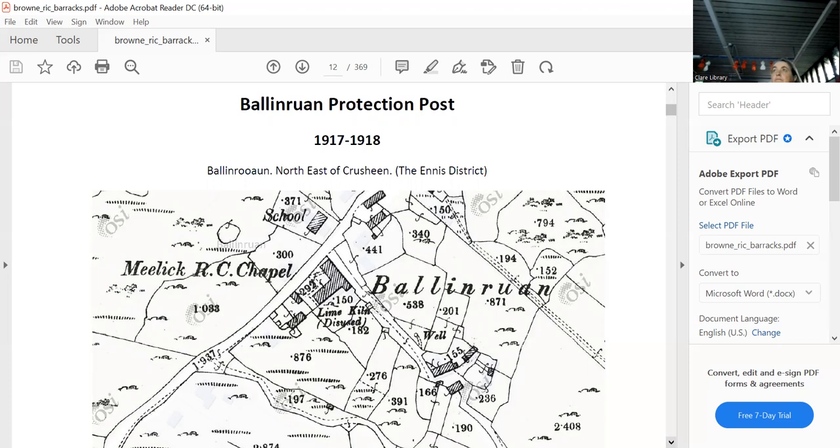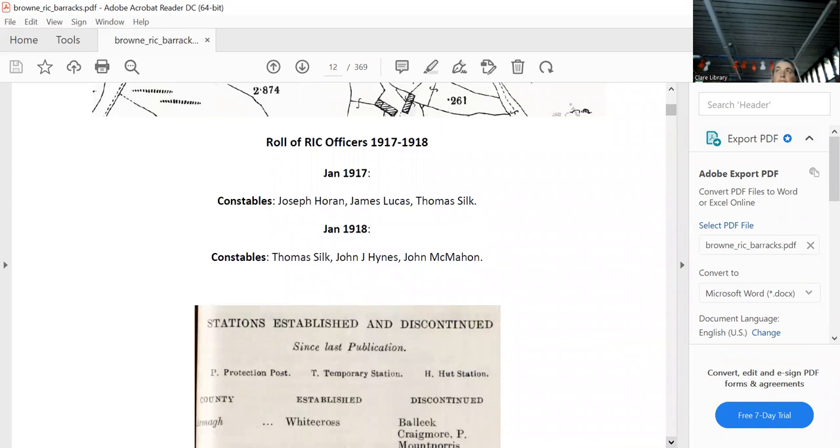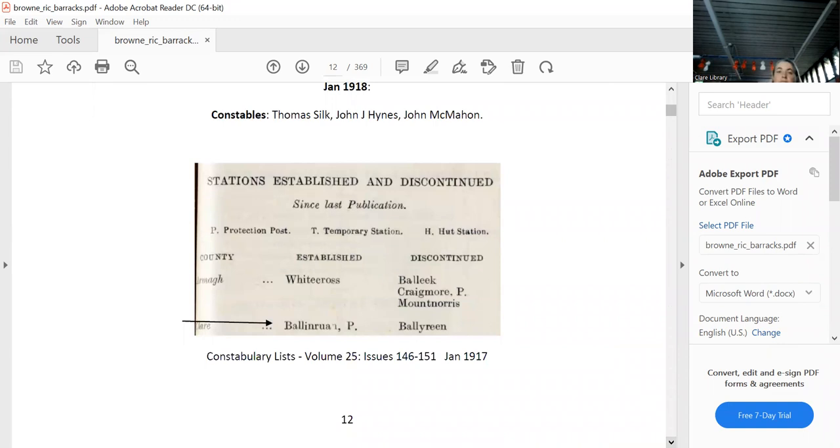I have one that did show up on a map, but the rest definitely don't. For the protection post at Balinroian, we can only presume that somewhere on the landlord's property the hut was built to protect them. They had three constables, and it was established in 1917 and lasted two years.